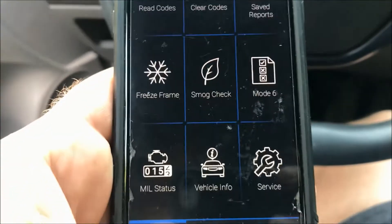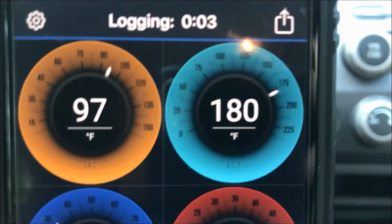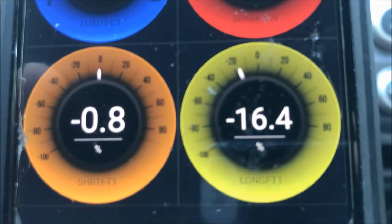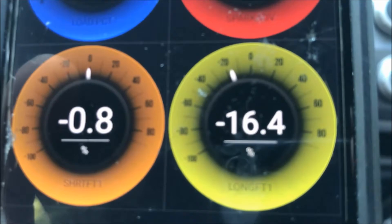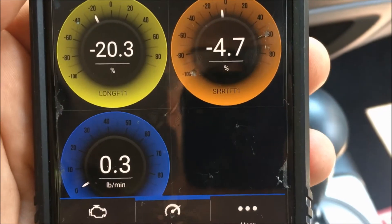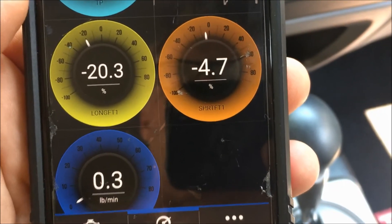Just checking vehicle operation again: engine temperature is up to 180 degrees, which should be close to optimal. The short term fuel trim is still pulling a little fuel out, but the long term fuel trim is really off. Continuing the data log, you can see that the negative fuel trims are significant — 24, 25 points negative.